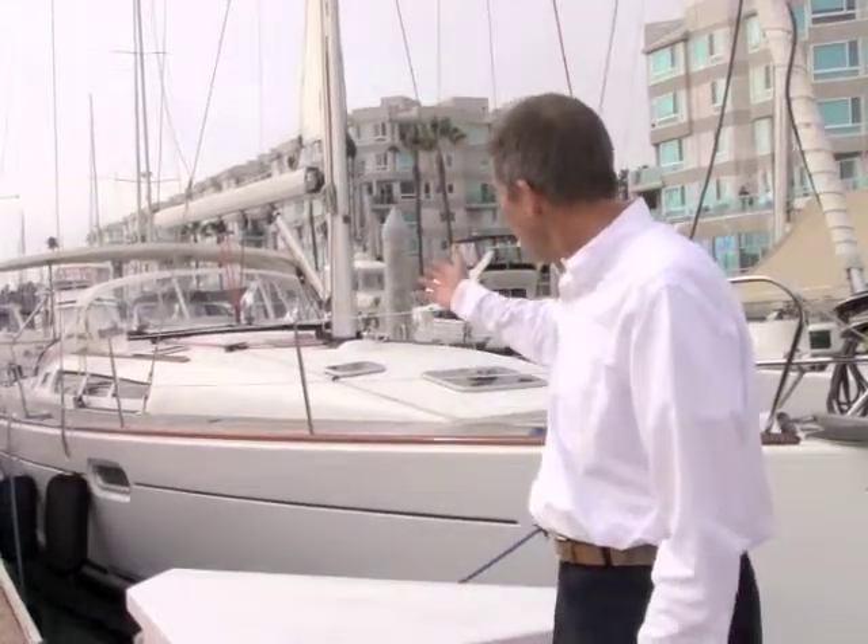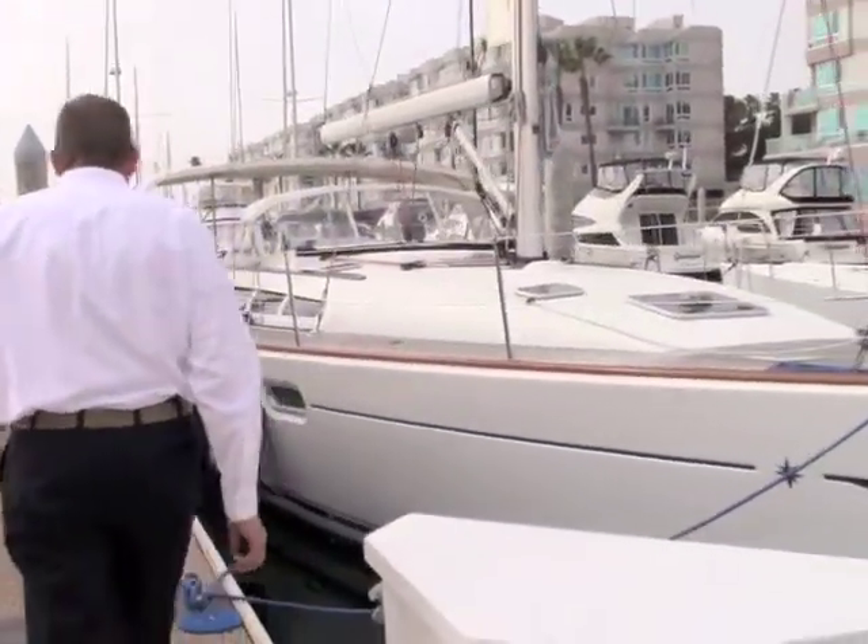Hi, I'm Tom Suchy with Marina Del Rey Yacht Sales. Today I want to show you our beautiful Jeanneau 42i Sun Odyssey. Beautiful boat — let's take a quick look here.